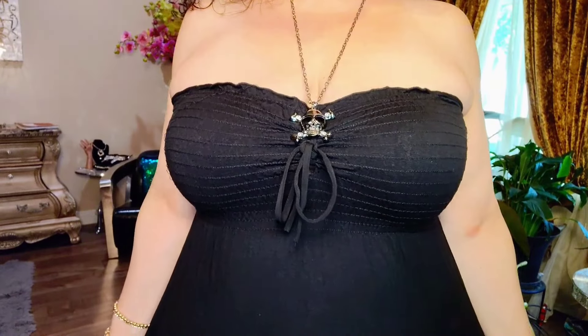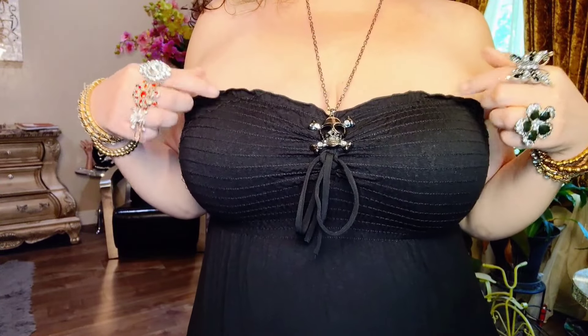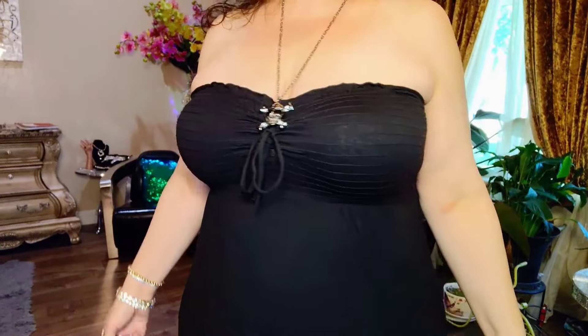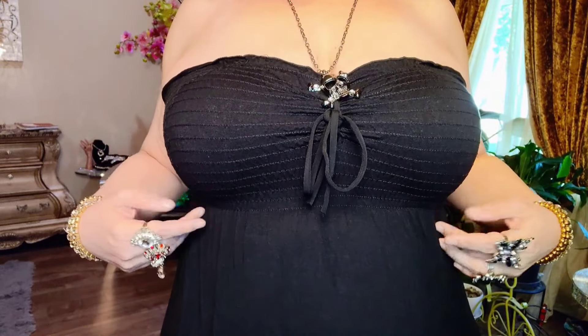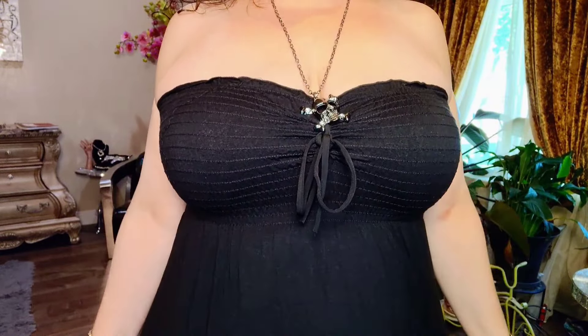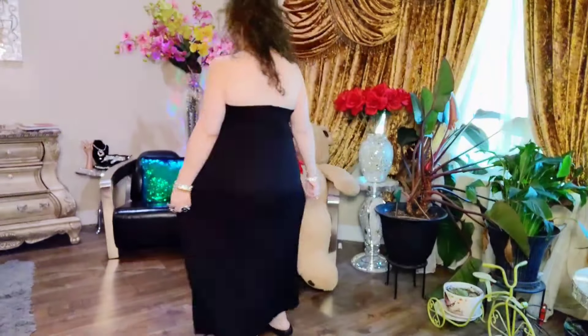Here is a close-up of the details of the smocking, and the smocking allows a ruffle trim at the top for a little bit of detail. The smocking also allows ruching at the waist for a draped look. And here is this classic look from behind, and a quick close-up of my favorite flip-flops — so sparkly and so cute.